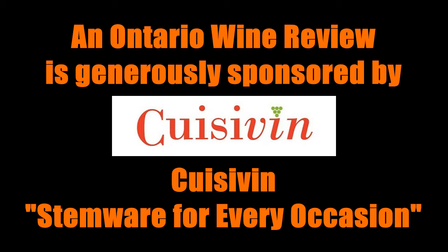Also be sure to visit our sponsor, Cuseven — stemware for every occasion. They can be found on the web at Cuseven.com. Thanks for watching. Be sure to subscribe so you don't miss a single video, and we'll see you next week. Cheers!